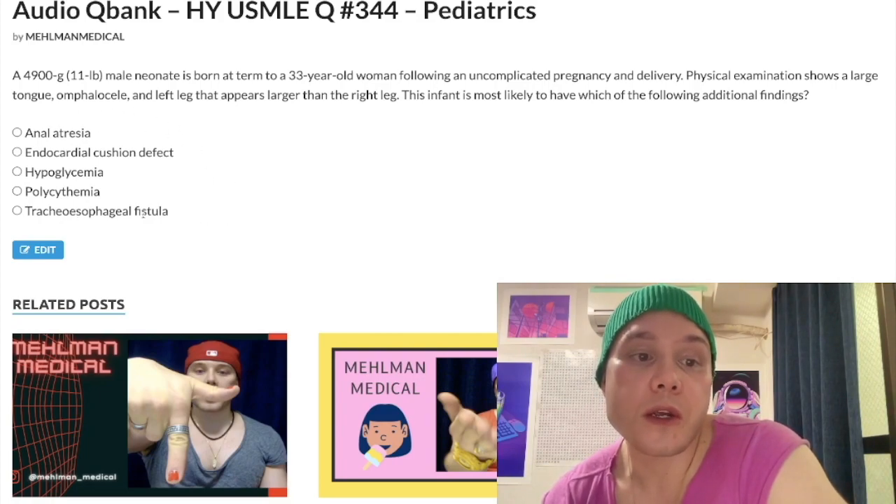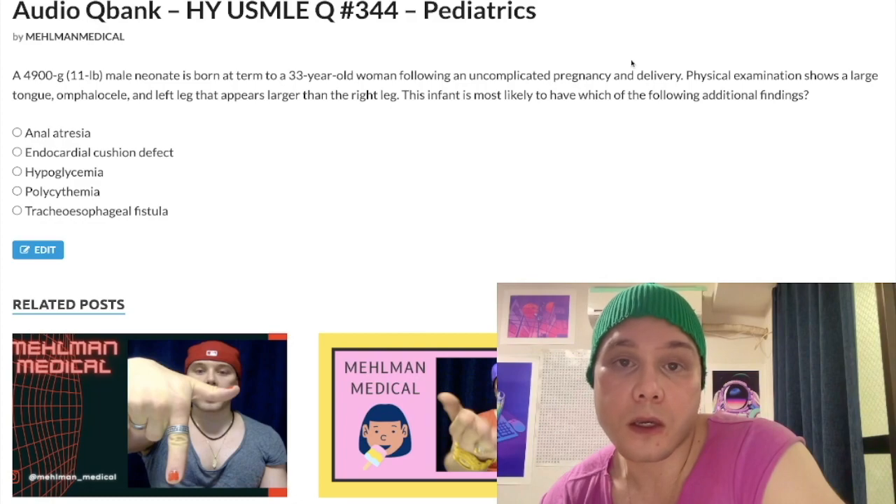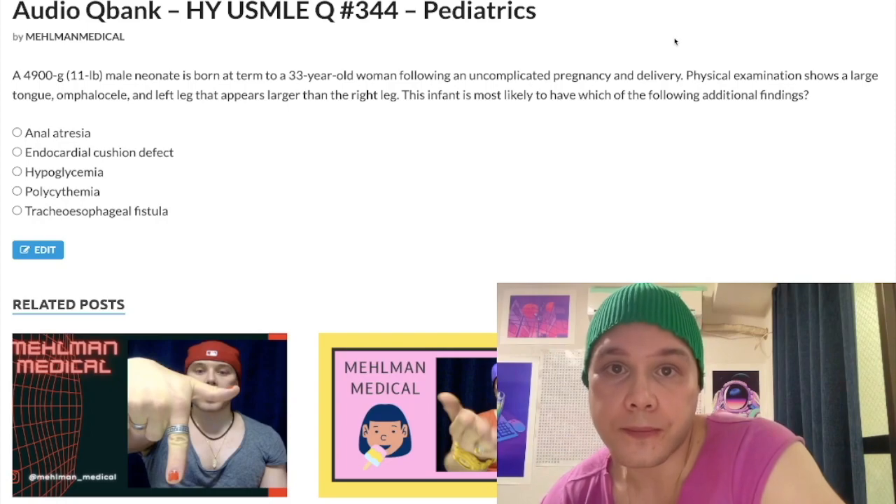They want you to know that you can insert a nasogastric tube to diagnose tracheoesophageal fistula, though that's unrelated to this question. So the take-home: Beckwith-Wiedemann syndrome — a Wilms tumor syndrome — presents as a neonate born macrosomic with macroglossia, hemihypertrophy/hyperplasia, and neonatal hypoglycemia. That's our correct answer. Subscribe to my channel if you like my stuff, and I appreciate your time.